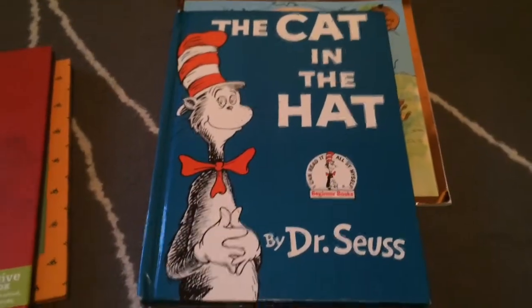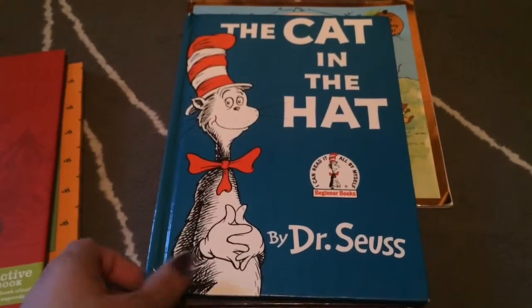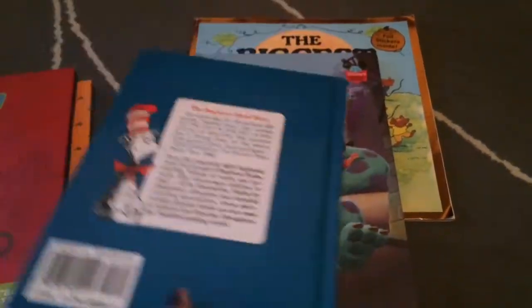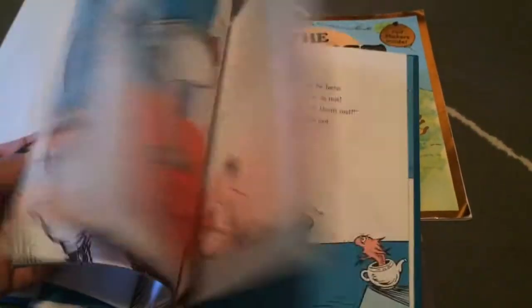The third book that I got was 'The Cat in the Hat,' and this one was 99 cents. I love when I find Cat in the Hat books at the Goodwill because they are $7.99 regular price. And yeah, they're growing their collection.